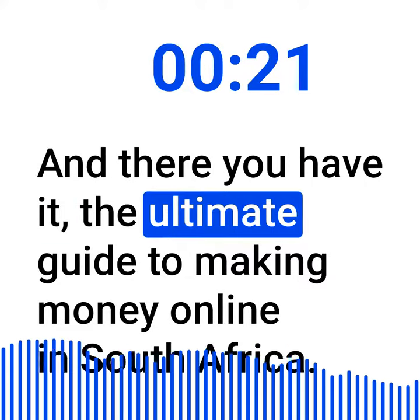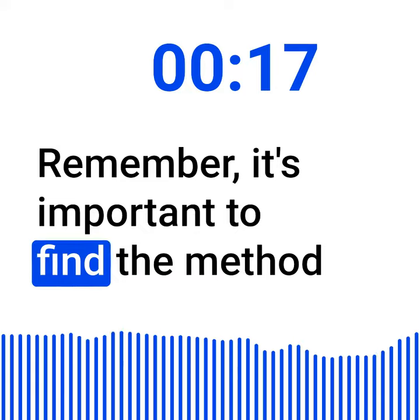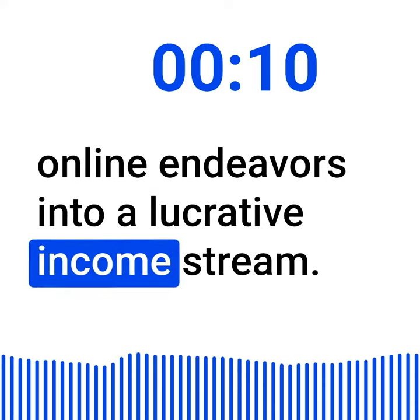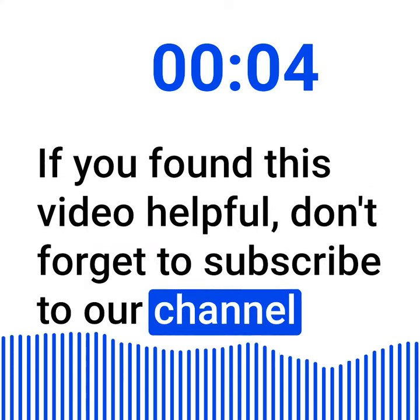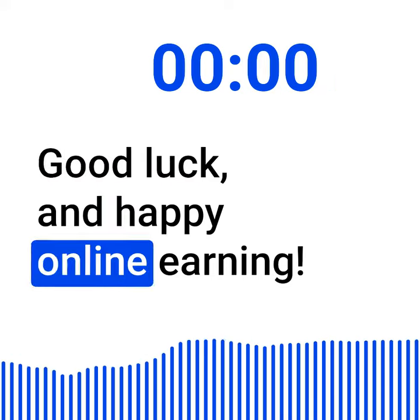And there you have it — the ultimate guide to making money online in South Africa. Remember, it's important to find the method that aligns with your skills and passions. With dedication and hard work, you can turn your online endeavors into a lucrative income stream. Thank you so much for watching. If you found this video helpful, don't forget to subscribe to our channel for more tips and tricks on making money online. Good luck and happy online earning!